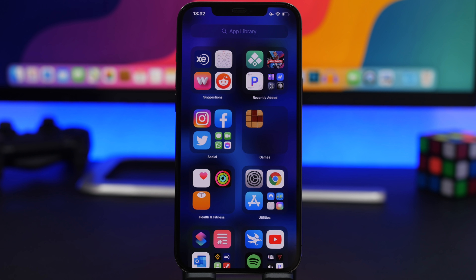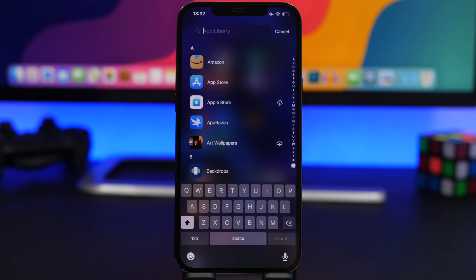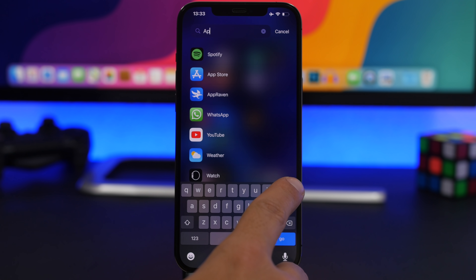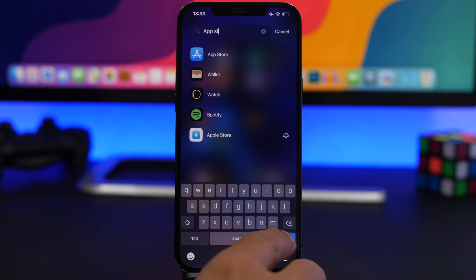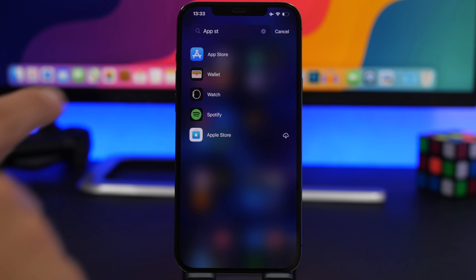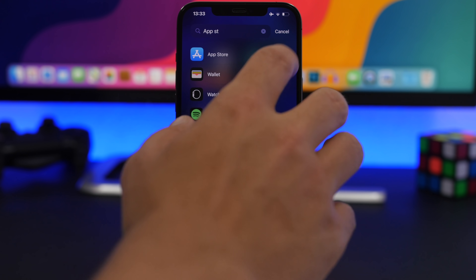A cool thing about the App Library is that it lets you quickly launch apps while searching without tapping the icon. Whenever you're searching for an app — say the App Store — the first app on the list will launch if you just tap 'Go.' It will automatically open the first result, so you don't have to reach for the icon at all.